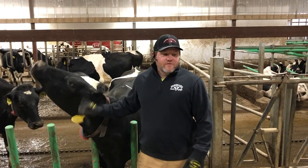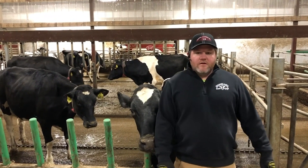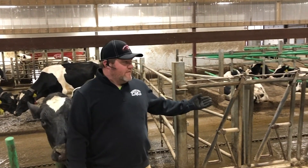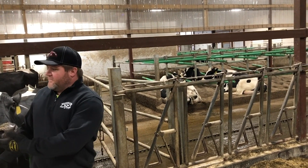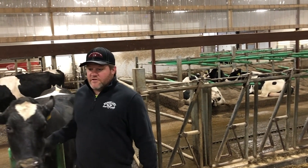In our barn, we elected to go with the flex feed in our big pen and headlocks in our sort pen. The reason we went with headlocks by our sort pen is so that the cows can lock up and we can work on them, but in the rest of the pen they have the freedom that the flex feed allows, which the cows really enjoy.